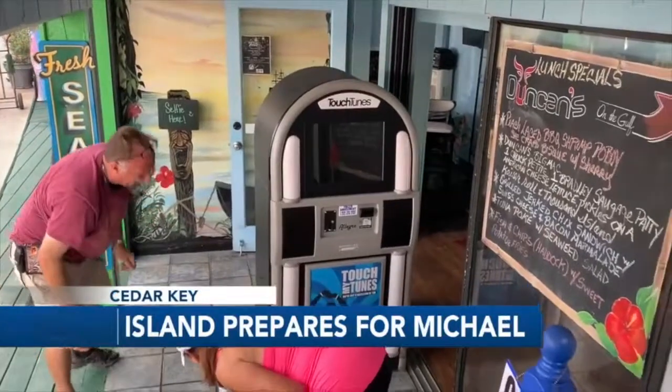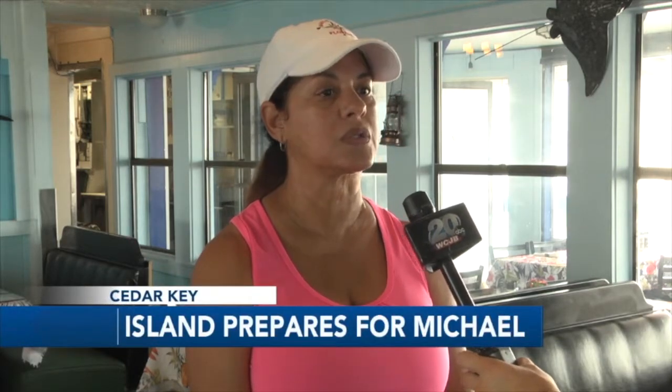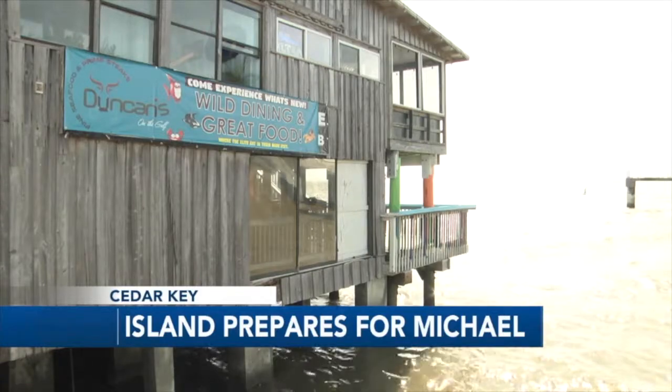Owner Laura Duncan has been on Cedar Key for less than a year, but is experienced with hurricanes. We survived Andrew in the Florida Keys, and then Irma that devastated our restaurant, Marker 8.5, in the little town of Goodland. And again, here we find ourselves getting ready for another hurricane.